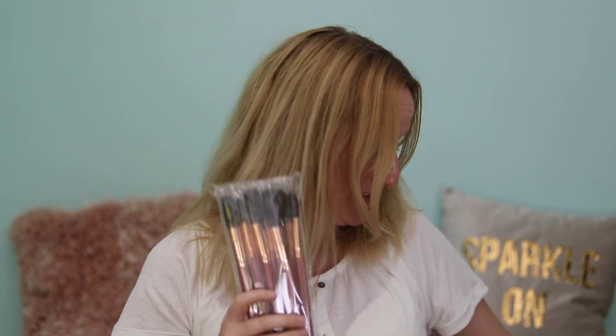I will do separate videos on each of those brush collections. Really chuffed with those. Really chuffed.